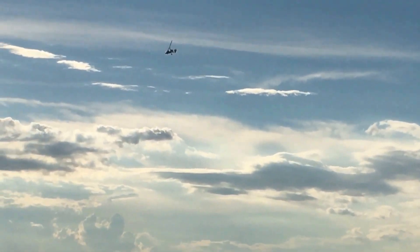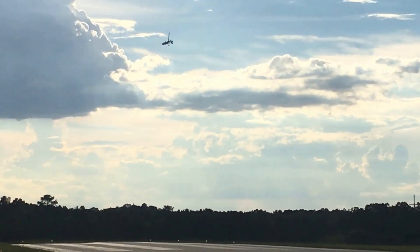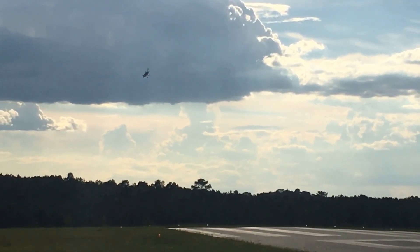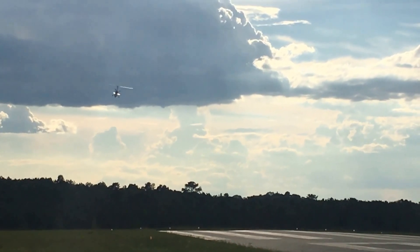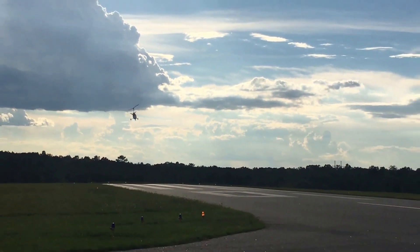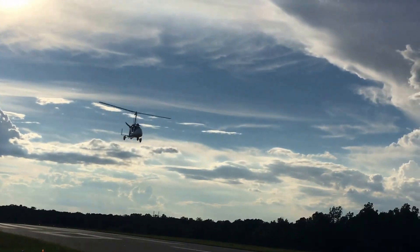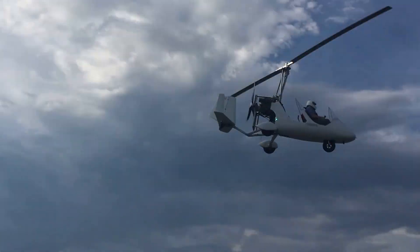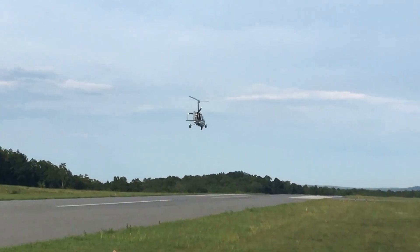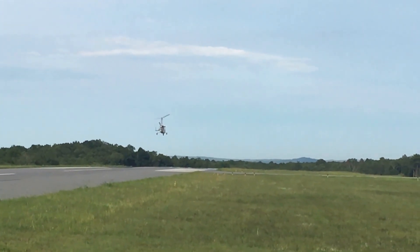He's making another left-hand bank to turn base to final on runway 1-0 over at Cedartown, Polk County Airport. And here he comes. He is moving, guys. He is definitely moving.